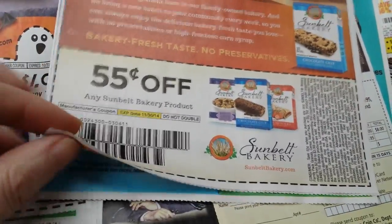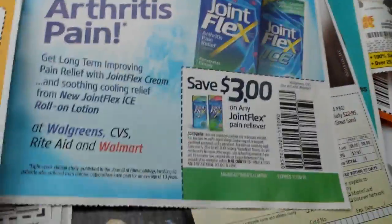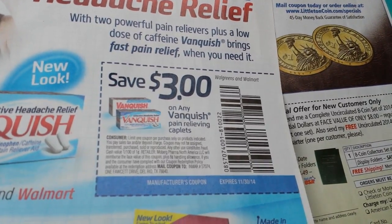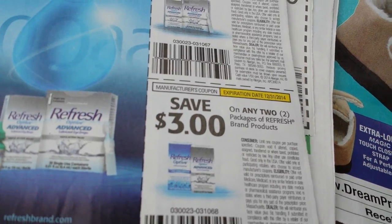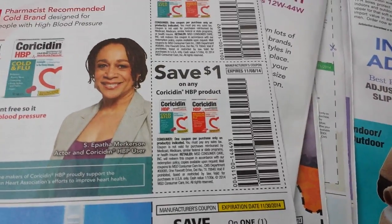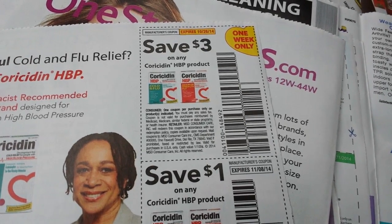$0.55 off any Sunbelt product. $0.50 on a bag of Morton's System Saver 2 or Rust Remover. $3 on any Correctol 30-count or larger. $3 on any Joint Flex Pain Reliever. $3 on any Vanquish Pain Reliever caplets. $3 on any two packages of Refresh brand products. $4 on Refresh Optive Advanced products. $1 on any Chloraseptic product. And $3 on any Chloraseptic product — one week only, expires October 26th.